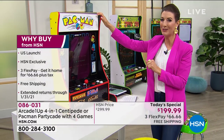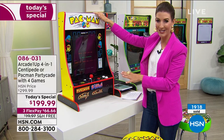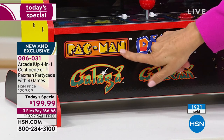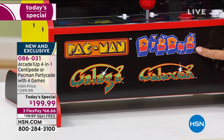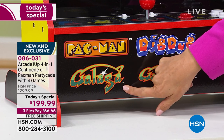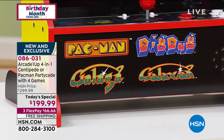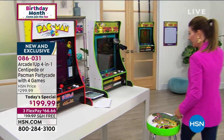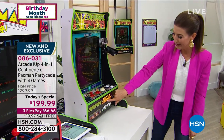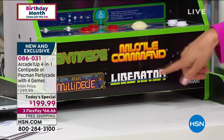Pac-Man is by far the number one choice tonight. If you order Pac-Man, you're getting three more games: Dig Dug, Galaga - many Facebook fans say Galaga is one of their all-time favorites - and Galaxian. On Centipede, you're getting all the famous Atari games: Missile Command, Liberator, and Atari Millipede. You can play all four games.